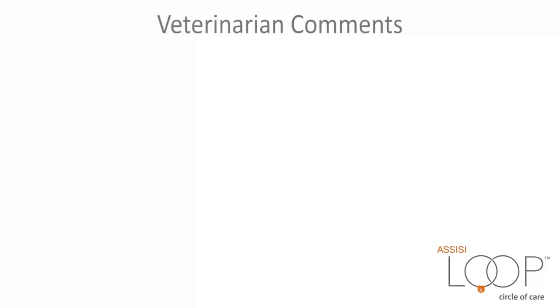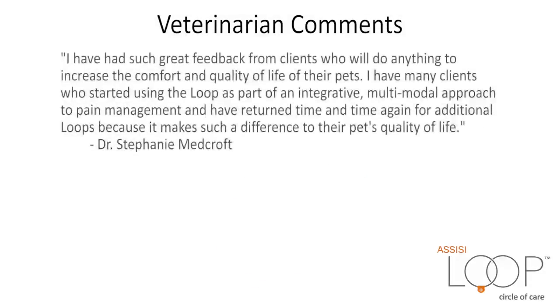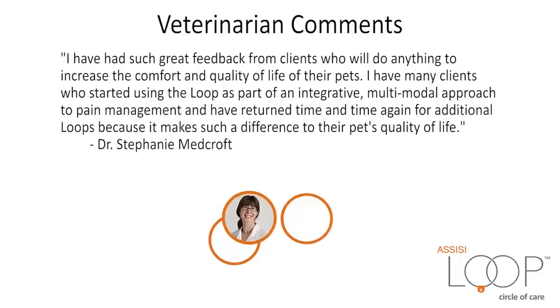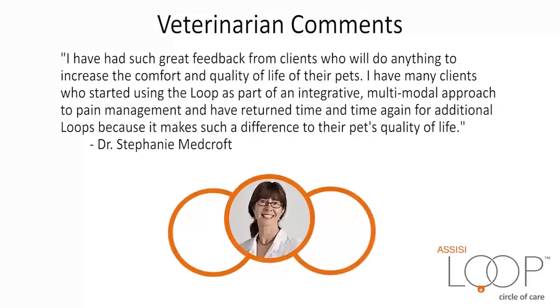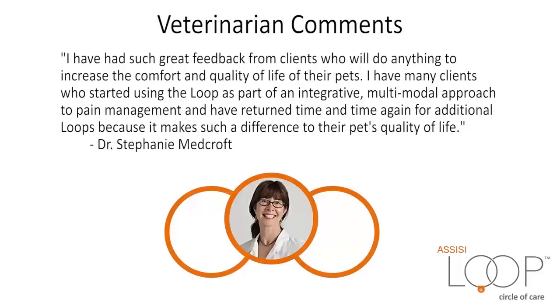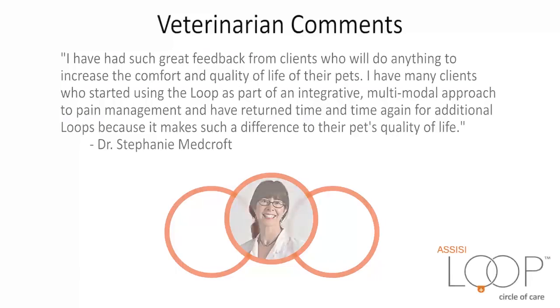Veterinarian Comments: I've had such great feedback from clients who will do anything to increase the comfort and quality of life of their pets. I have many clients who started using the Loop as part of an integrative, multimodal approach to pain management and have returned time and time again for additional Loops because it makes such a difference to their pets' quality of life. — Dr. Stephanie Medcroft